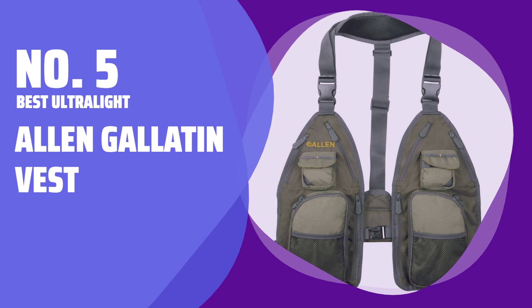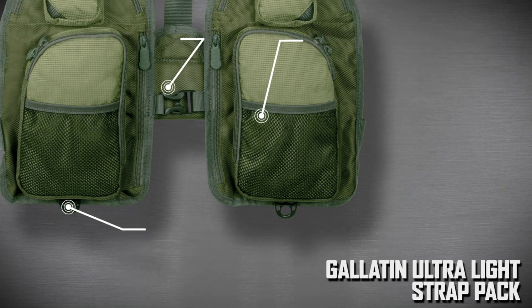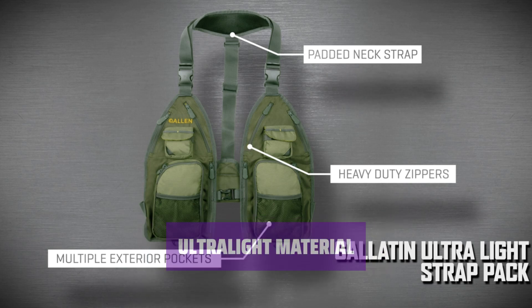Number 5: Best Ultralight — Allen Gallatin Vest. This option from Allen reduces restriction with straps only on the back and enough front to hold 12 pockets. Despite weighing only 11 ounces, Allen managed to fit 12 pockets onto the Gallatin, including two large enough for fly boxes.